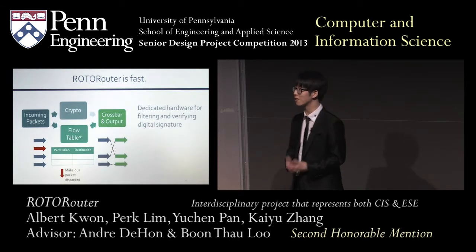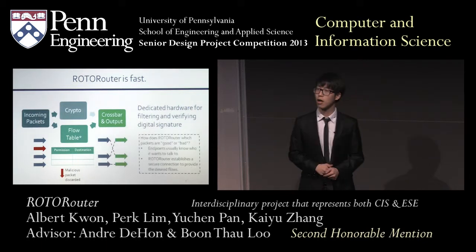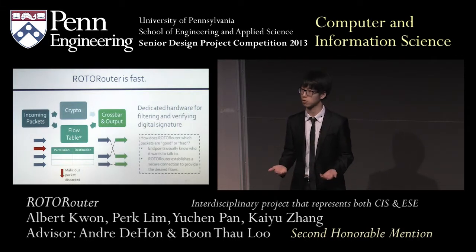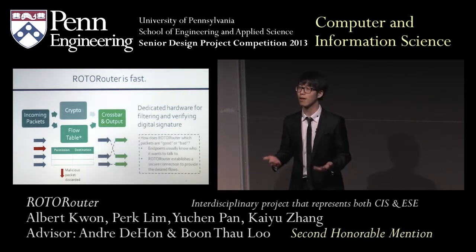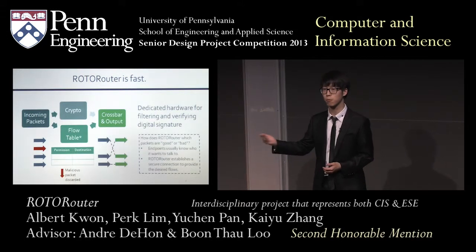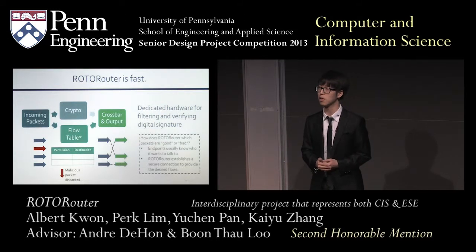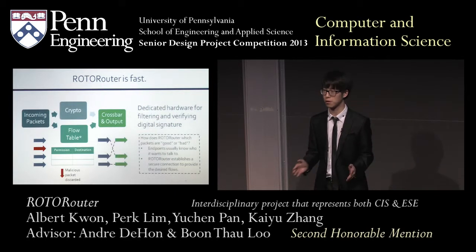You might be wondering exactly how do we tell a packet is good or bad — that's not an easy question. The observation we made is that the endpoints you want to protect usually have an idea of who they want to talk to. For instance, if you're the military, you know you want to talk to your soldiers, and if you're the bank, you know you want to talk to your clients. What we allow is a secure connection established between the endpoint and our router to provide this information. When our clients tell us who they want or don't want to talk to, this is reflected in the flow table, and after that it's hardware — very fast.